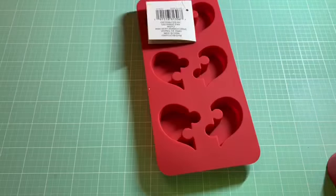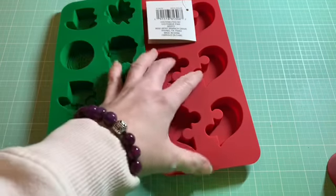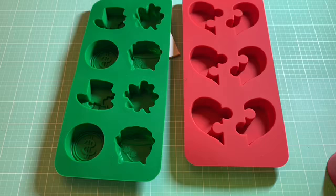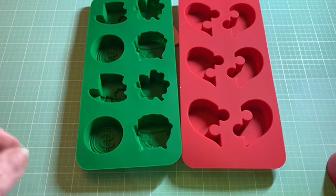Hey crafters, it's Jana with Crafting It Up In Creations. I'm coming at you today with a fairly large Michaels haul. I tried to get in and out without spending too much money, but they've got so many cute things besides their Valentine's Day stuff.